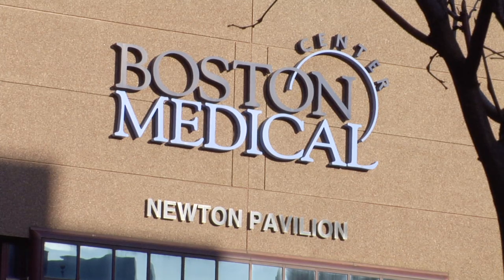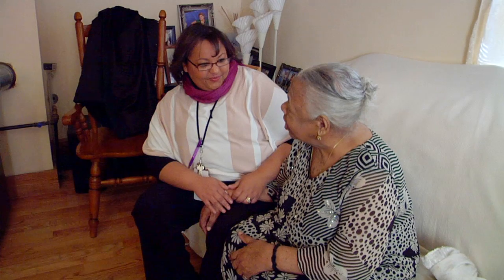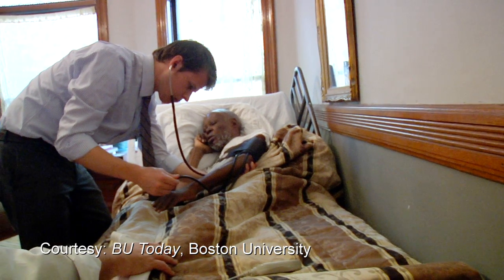The section of geriatrics at the Boston Medical Center and Boston University School of Medicine is optimizing the health and quality of life of underserved elders through clinical, educational, and research innovation. One of the really important features of our program is we care for patients whether they're in the hospital, whether they're in our ambulatory practice, at home, and also in nursing homes.